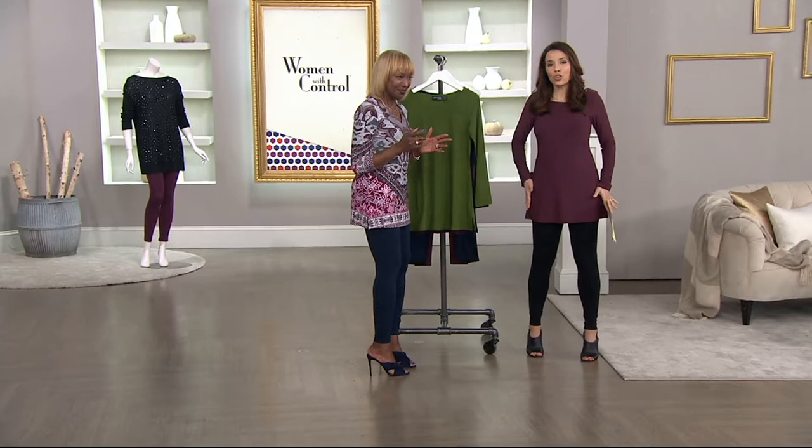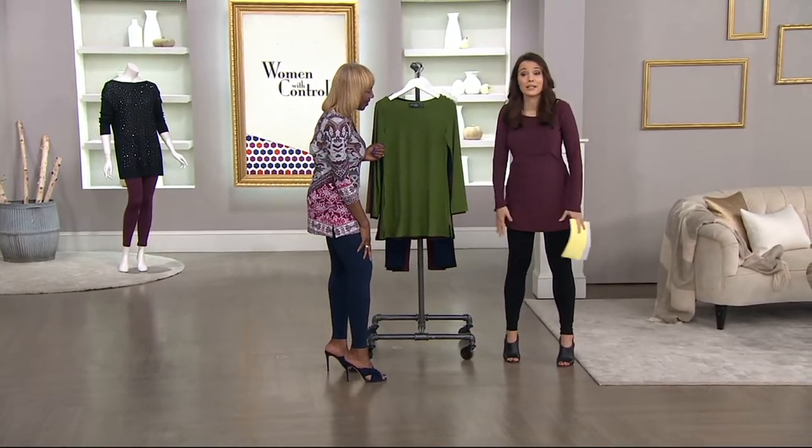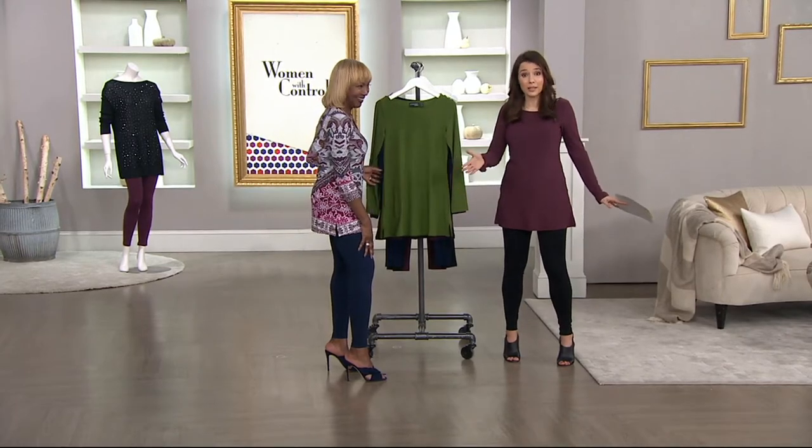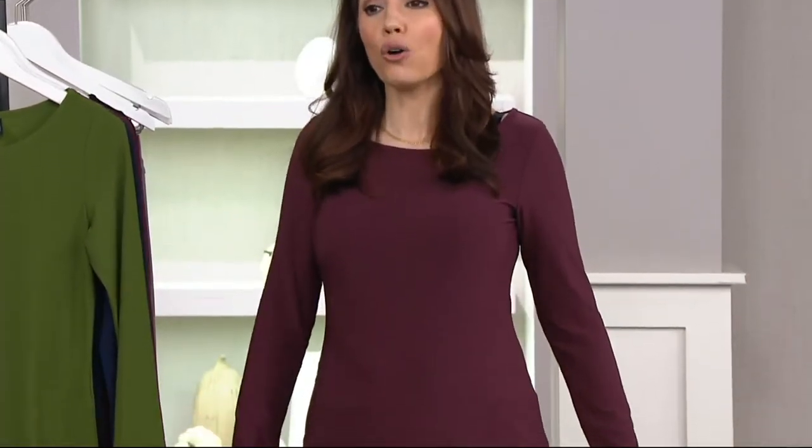It creates the nicest, long, lean line. I wore it because I love these Ponte Royale leggings and I was like, that's the perfect top. So if you've got the leggings, just do yourself a favor and get the top, and you'll have an outfit that you're going to absolutely live in all fall.